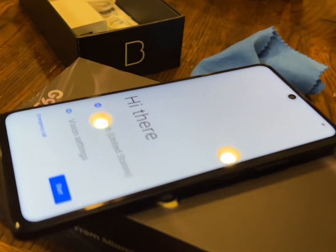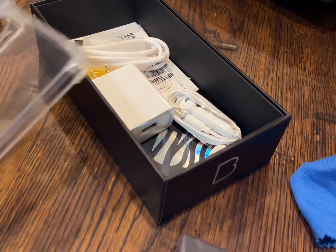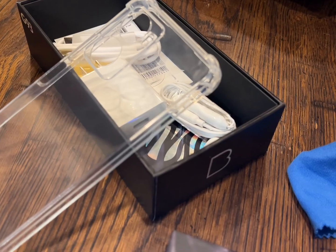I got this blue smartphone. This is a G93 — a smartphone that you can buy completely unlocked from Best Buy for under $200.